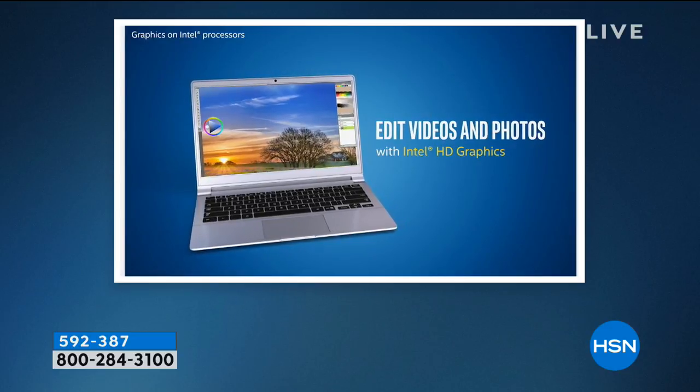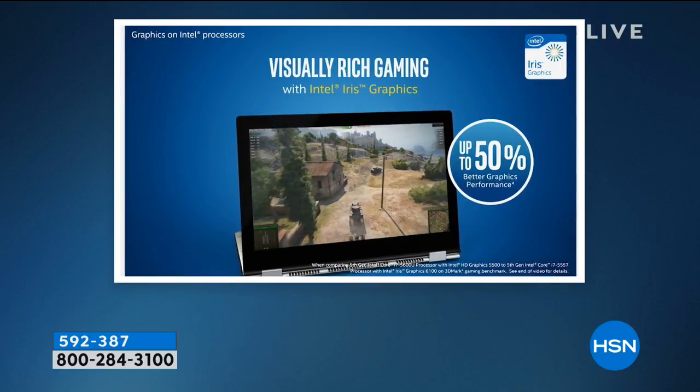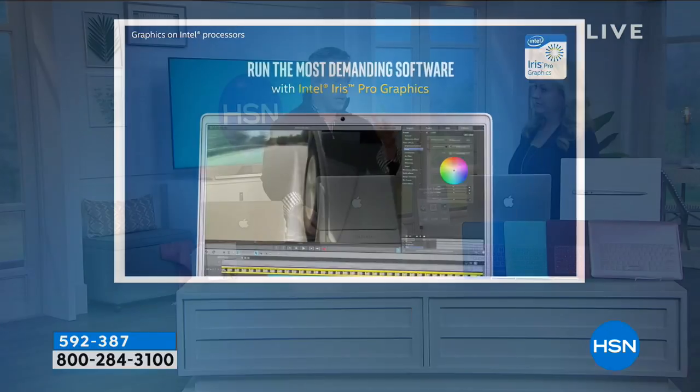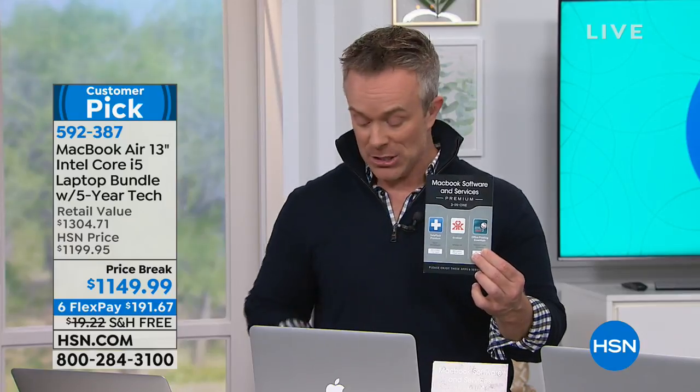Because you're shopping at HSN, you're not just getting Apple and Intel — you're getting five years of Total Tech premium technical support. You can take this into the Apple Store if you have a question. They give you a 14-day return policy, and the mall closes — but with five years of Total Tech Premium, you get it for the 8th grader, the high schooler, and it'll get them all the way through college.